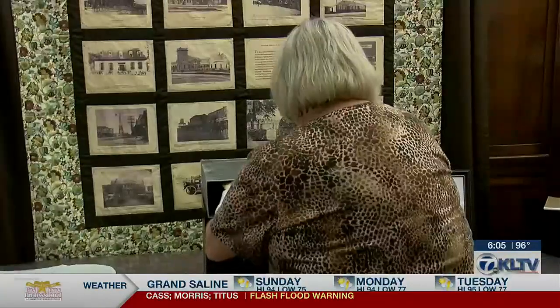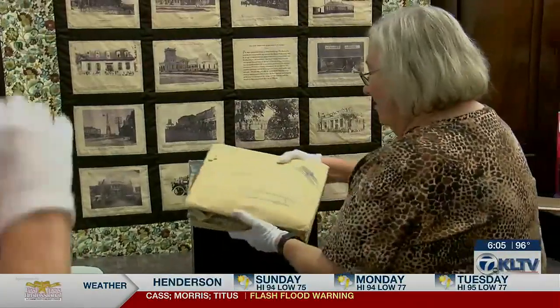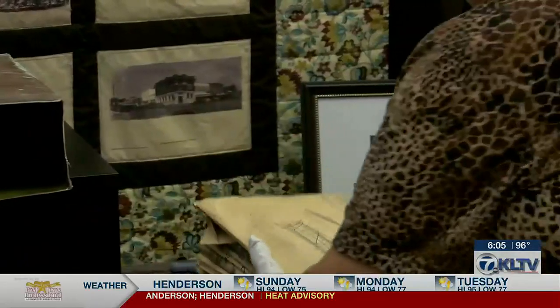Donning a pair of white gloves, Mayor Jane Langford removed the well-preserved contents for all to see as the scent of dust and must filled the room.